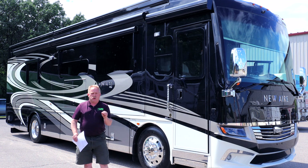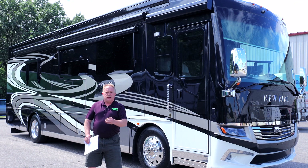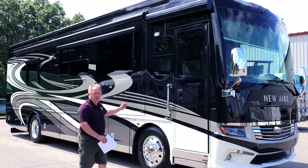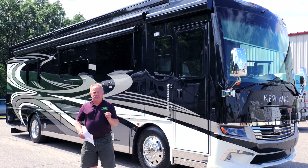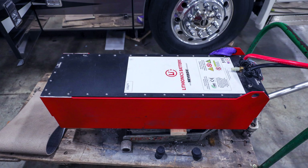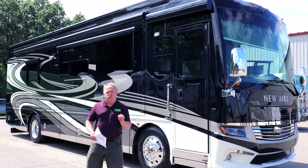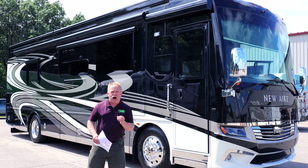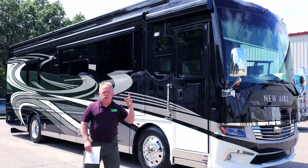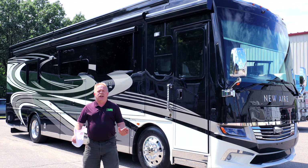This is the first 48-volt Lithionics Victron Silverleaf integration in a Newmar Newair — a 2020 Newmar Newair. It has two lithium batteries in it. Each battery is 315 pounds. Combined together you have over 32,000 watts of power. You can run both air conditioners on the roof along with the entire coach for an ungodly amount of time.